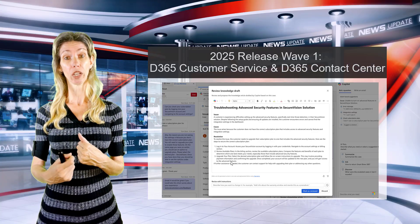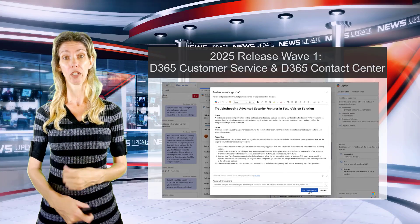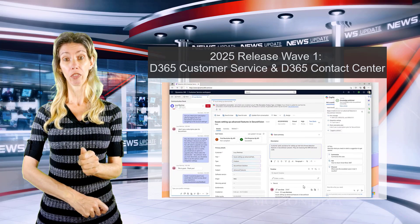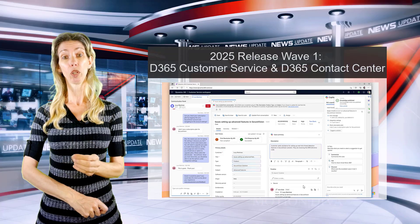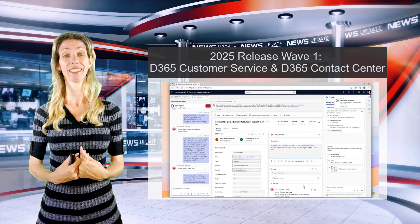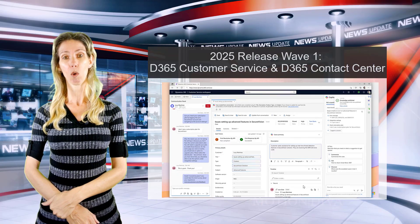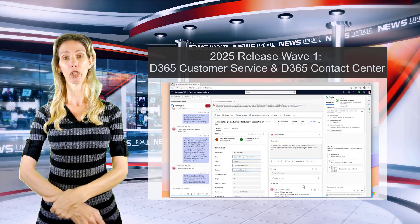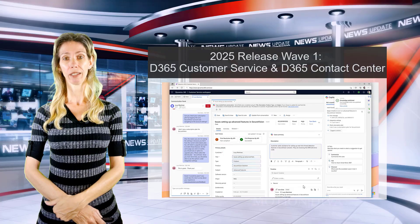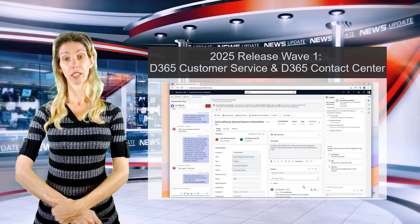The rep can then review the article and, if they have the right permissions, publish it. There's going to be a semi-autonomous option or you can set it to fully autonomous. I haven't got my hands on this yet, but I'll definitely do a video on how exactly that works and how we configure it once we get access.